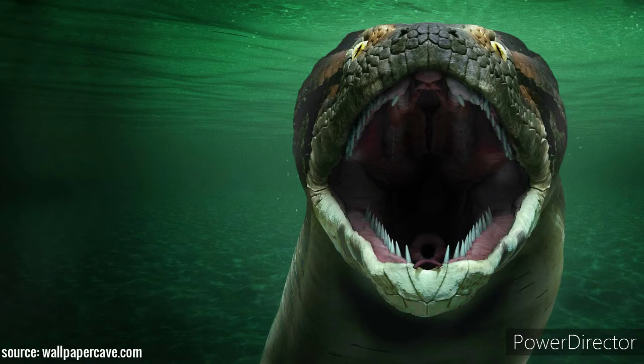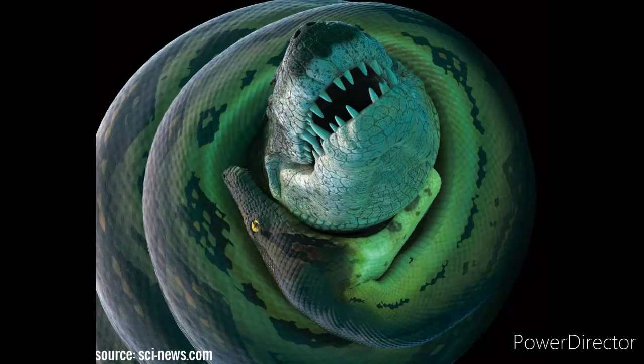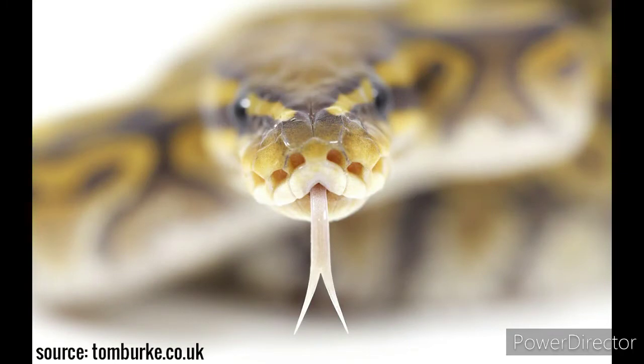In order to eat its prey whole, Titanoboa had jaw bones that snapped apart and flexible ligaments for opening its mouth almost 180 degrees. The maxillae are not connected by bones — they are connected by flexible tendons. Modern snakes use their tongue to help with smell, flicking their long forked tongue to pick up chemical molecules from the air, ground, or water.